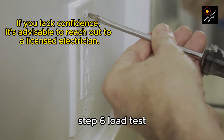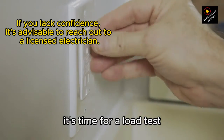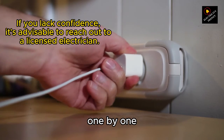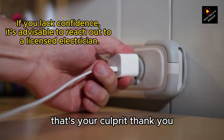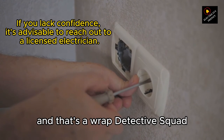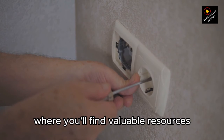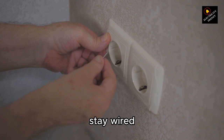Step 6: Load test. If the breaker doesn't trip during the previous step, it's time for a load test. Reconnect the washing machine and other loads one by one. If the breaker trips when a specific load is connected, that's your culprit. Don't forget to check the video description, where you'll find valuable resources, including that high-rated voltage regulator on Amazon. Stay wired.